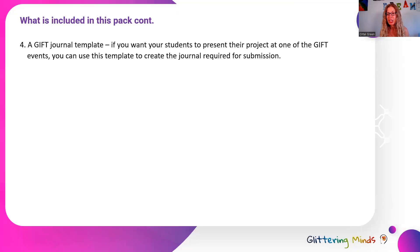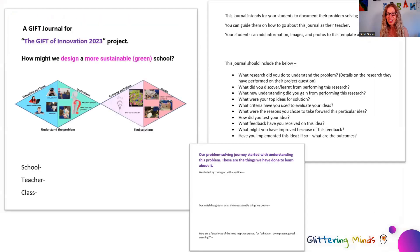The fourth document in this pack is the GIFT journal template. This is a great opportunity for you to submit your students for a GIFT event to enable them to present their journey on a global platform. In order to do so, you and your students will need to create a journal, and the template for that journal is included in this pack — to make it as easy as possible, showing you what information about the journey you need to add in order to submit it.